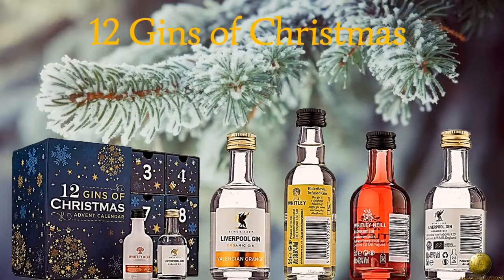How's it going, everybody? My name's George Lee. Welcome to my look at the latest gin advent calendar on offer. It's called 12 Gins of Christmas — very catchy.